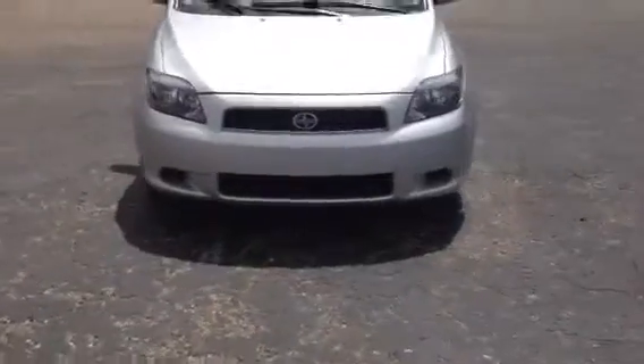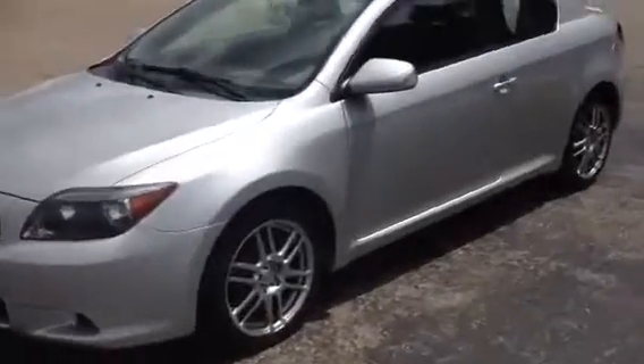It's a 2006, as I said. It's got 95,000 miles on it. Excellent condition. Nice feature — it's very sporty.